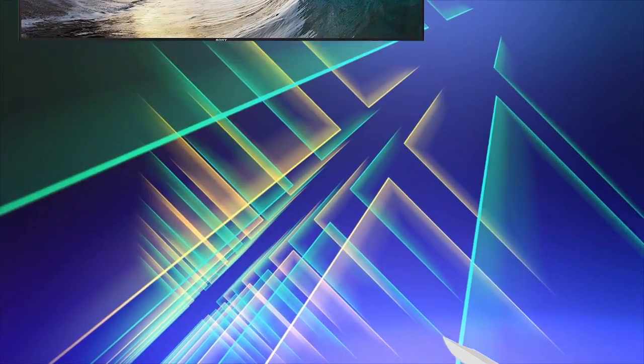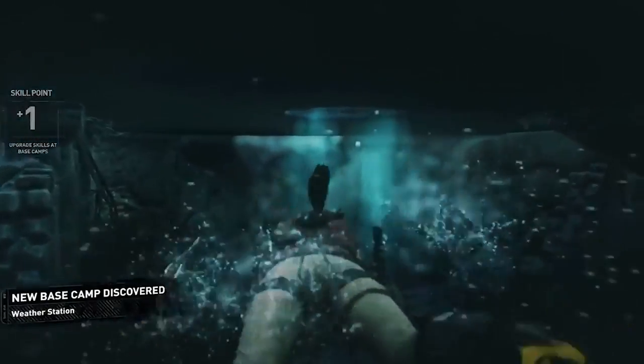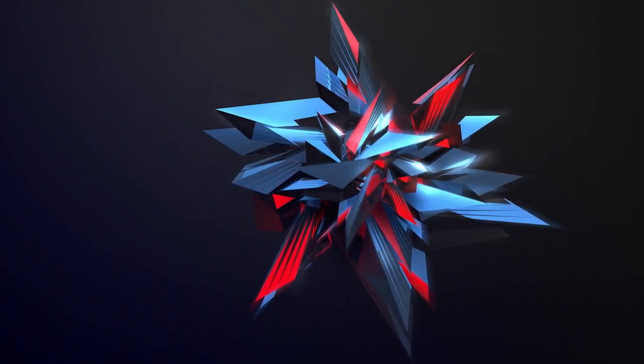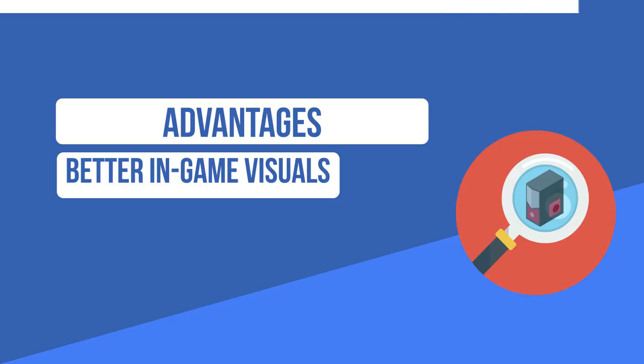The sweet spot for 4K monitors sits at around 27 inches, and this isn't because the picture would be pixelated on a 32-inch monitor — it's just that anything bigger would be uncomfortable for viewing up close. This means you're not only getting a much bigger work surface with bigger screens and a 4K resolution, but the picture will be even sharper than on a 24-inch Full HD monitor. In gaming, it greatly reduces aliasing and lets you see smaller details better.